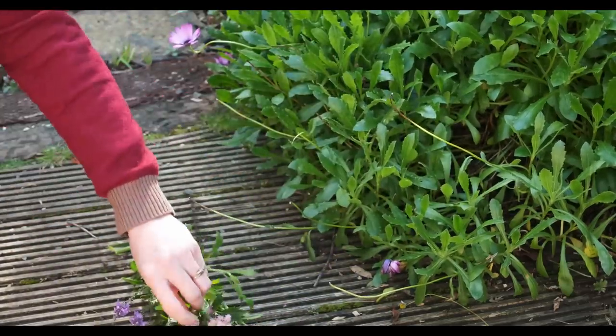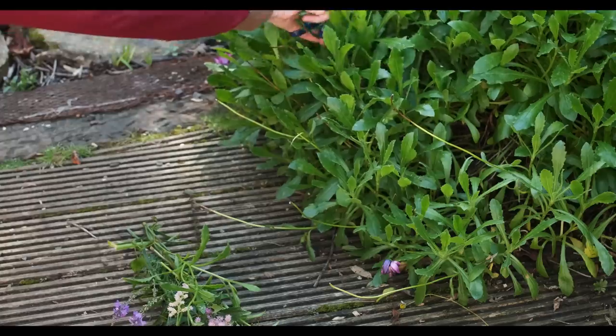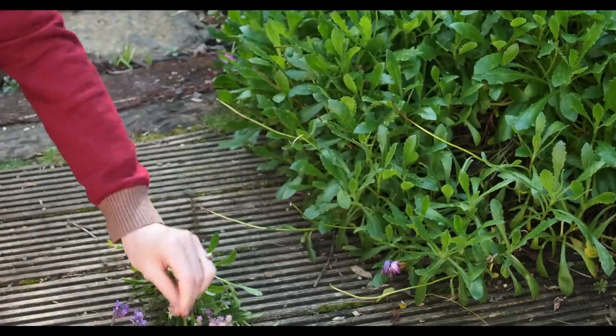I just slowly started to incorporate more flowers into the garden so I would be able to eliminate buying flowers in the shop.